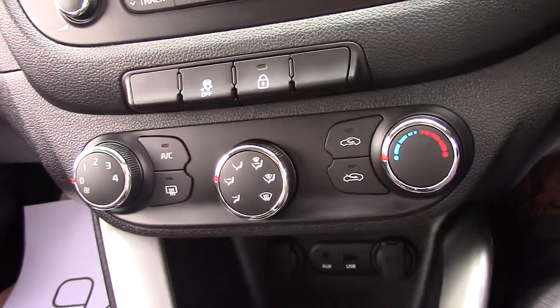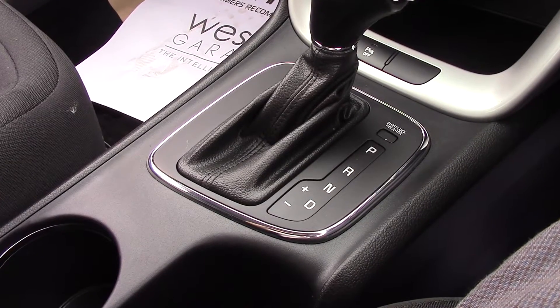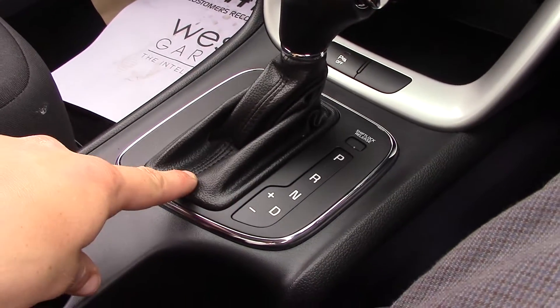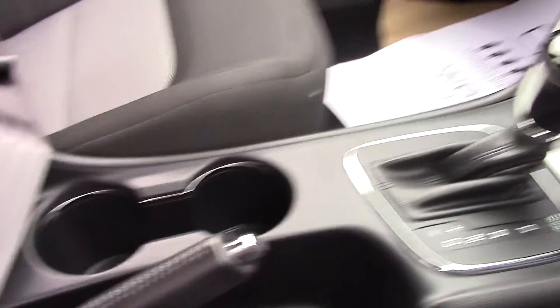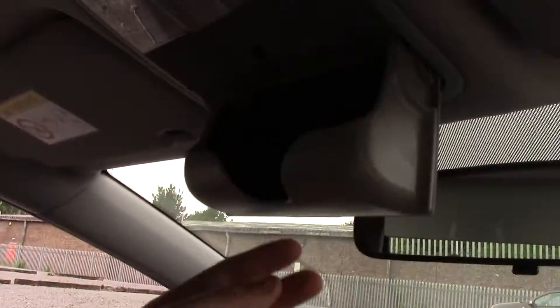On top of this we have air conditioning. The automatic gearbox has park, reverse, neutral and drive, and you also have a manual mode by flicking it across to the left. There are two central cup holders, two 12-watt power outlets, storage space in the armrest as well as on both doors and in the glove box. The vehicle is also fitted with parking sensors.